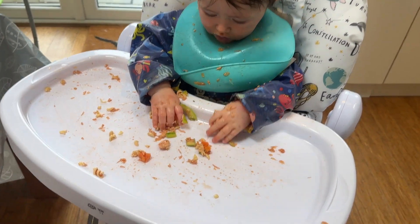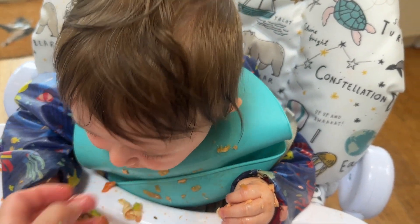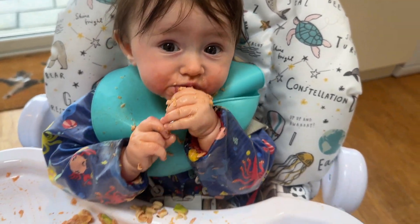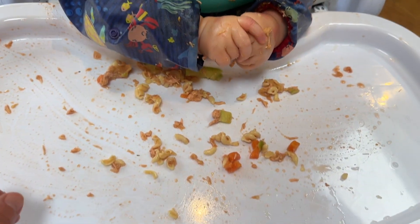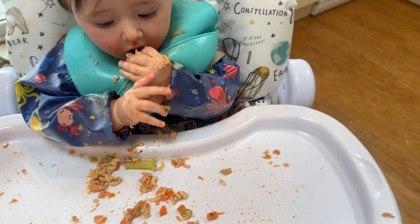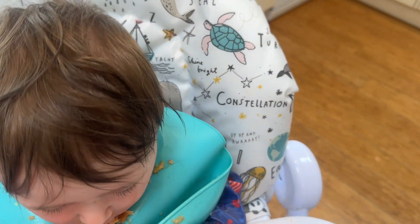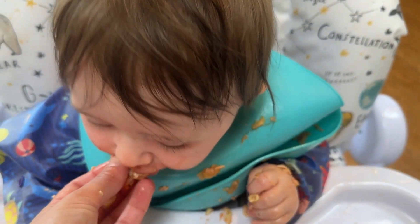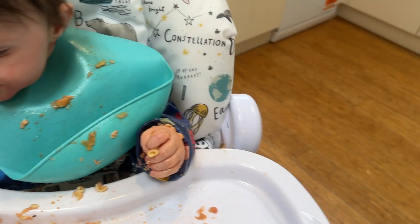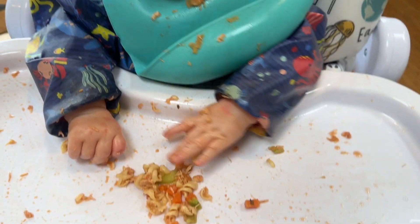I usually end up helping him eat the last few bits because once there's not very much left he finds it hard to pick up, so I feed him like an animal at the farm. He loved this — he pretty much finished the whole thing, and I had to keep emptying his bib and that was empty too. Well, that's it for this week! I think we'll do one of these videos every week of different foods he's enjoying, so I hope to see you again soon. Bye!